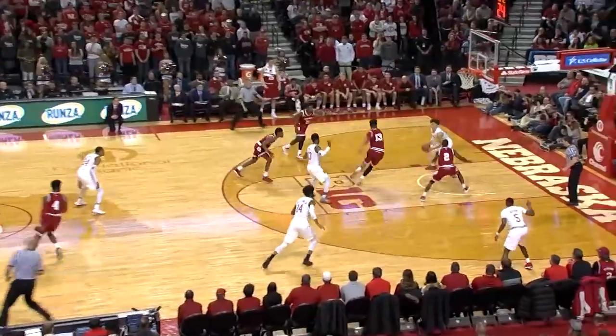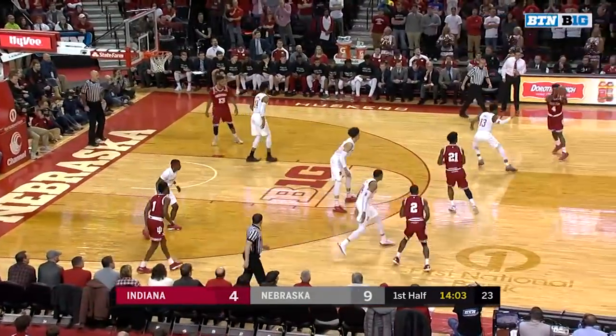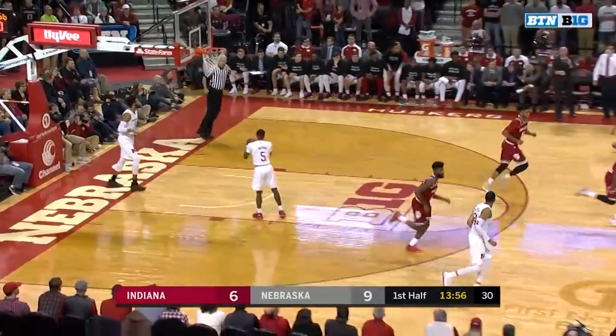There's turnover — almost turnover number five. I spoke too soon. It ends in a Robey dunk here. A bucket here can settle them down, Kevin, and get them starting to feel a little bit better about themselves. Johnson gets Indiana's first points in two and a half minutes.